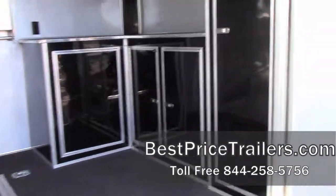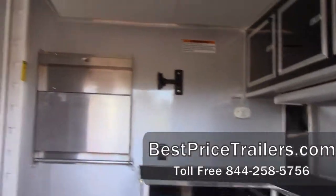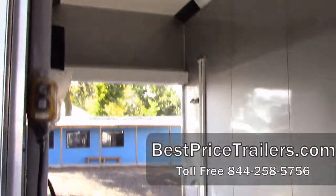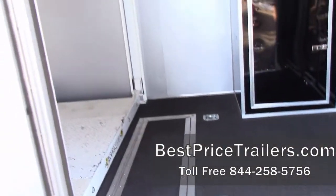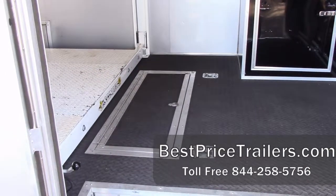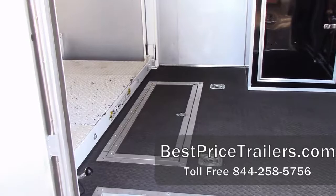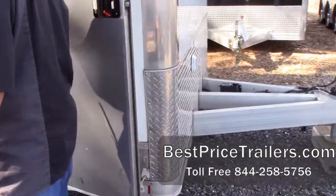This trailer features the electrical package, so it does have electric service. It's got a six-foot attic up above for storage, and it features all your inside lights. It does have the in-floor hydraulic box — as you can see right here — so all your hydraulics, batteries, pump, and everything is under the floor, out of sight and out of the way.